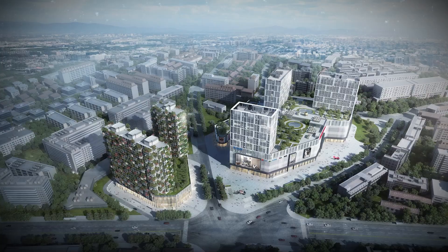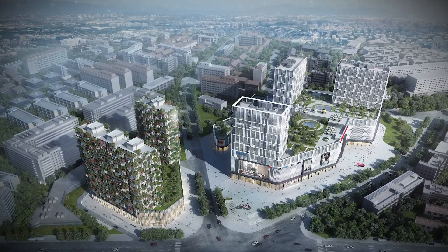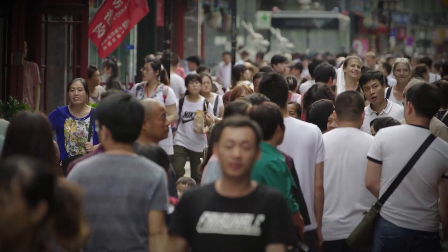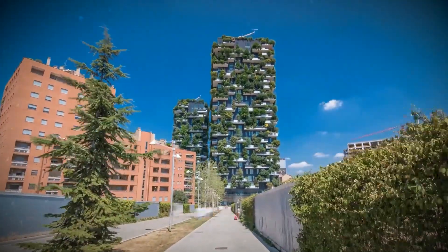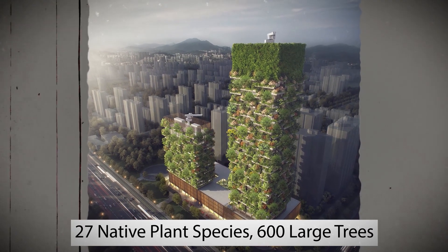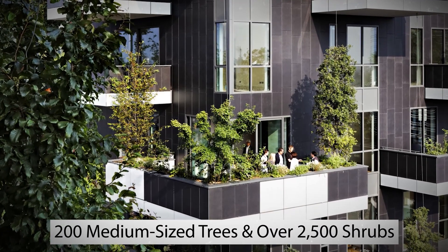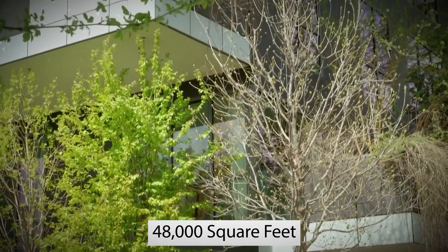The Huanggang Vertical City is Boeri's first vertical forest to open in China, but it won't be the only one. Boeri thinks these types of buildings could be especially suitable for the country — after all, China is the most populated country in the world, with over 1.4 billion people. After the success of his first project, Boeri's studio decided to open two more vertical forest towers in Nanjing. The first tower hosts 27 native plant species, 600 large trees, 200 medium-sized trees, and over 2,500 shrubs and hanging plants — totaling over 48,000 square feet dedicated to plant life.